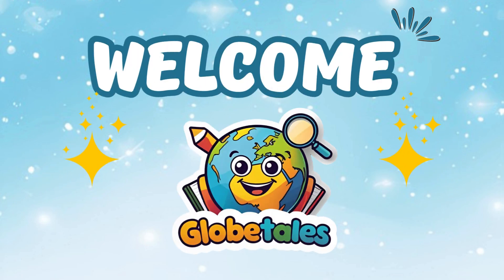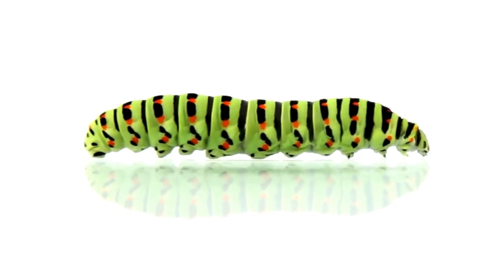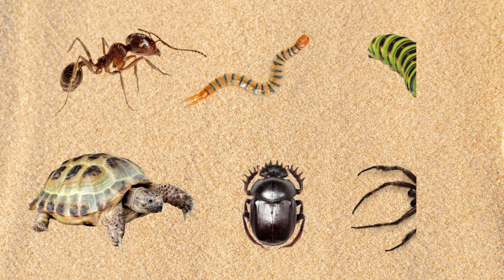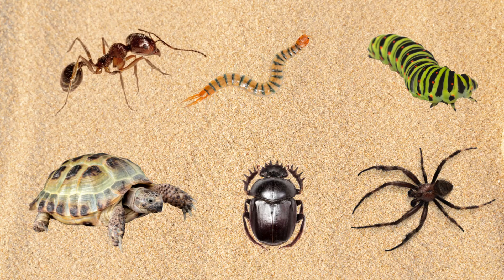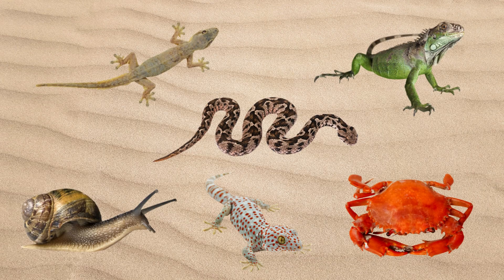Welcome to Globetales, where fun and learning come together. Today, we're crawling into the world of amazing animals. From tiny bugs to scaly reptiles, let's explore creatures that love to crawl, slither and creep.